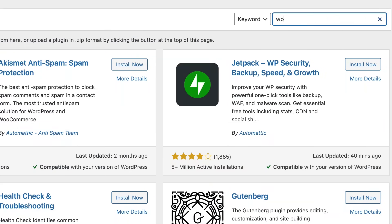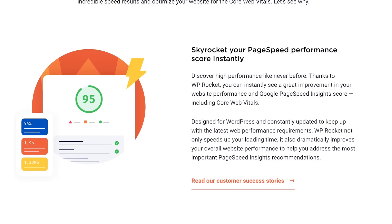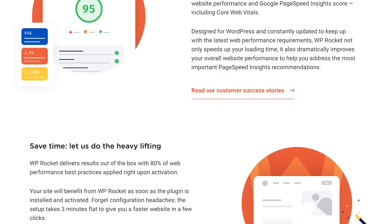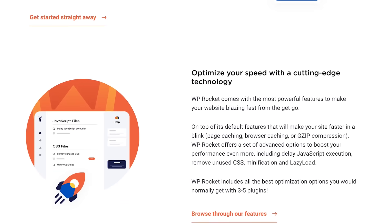To set up caching on your website, I'd recommend the WP Rocket plugin. It's the easiest to use and set up, and the performance gains it delivers are unmatched. Its feature set includes page compression, caching, lazy loading, CDN support, DNS prefetching, minification, and many more. Check out WP Rocket from the links in the description.